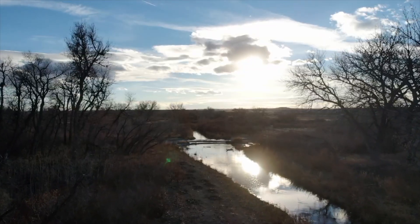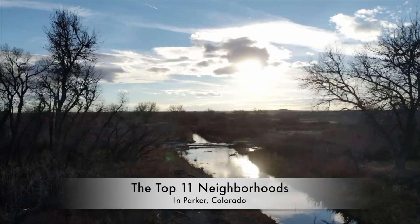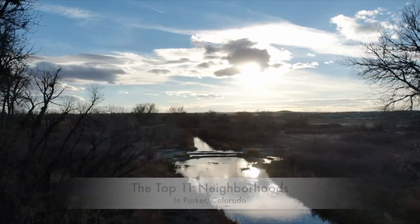Considering moving to Parker or somewhere in the Denver metro area? In this video we're going to be talking about the 11 best neighborhoods in Parker, Colorado to live in, so stay tuned.